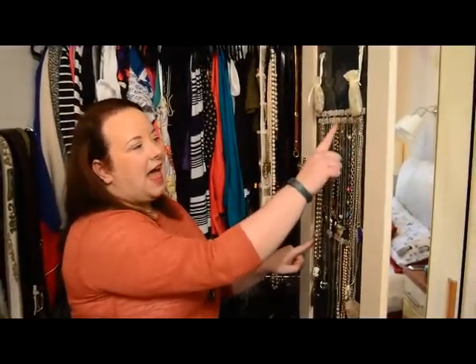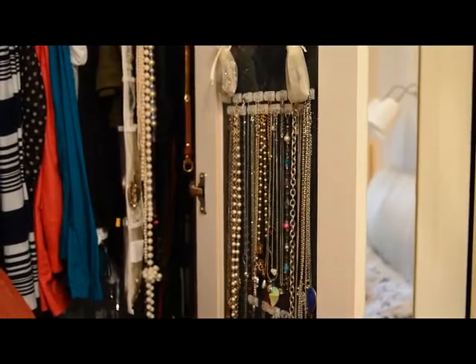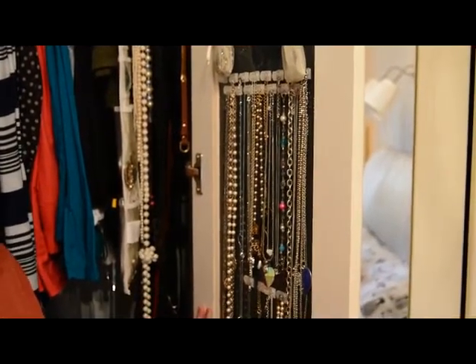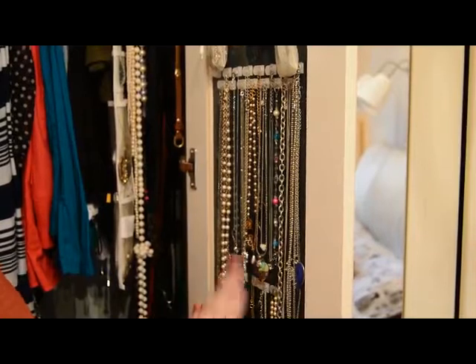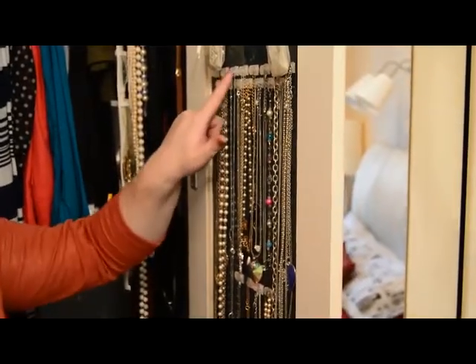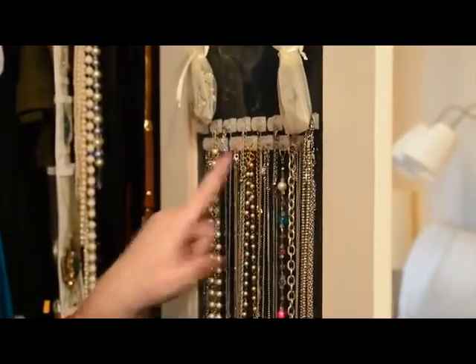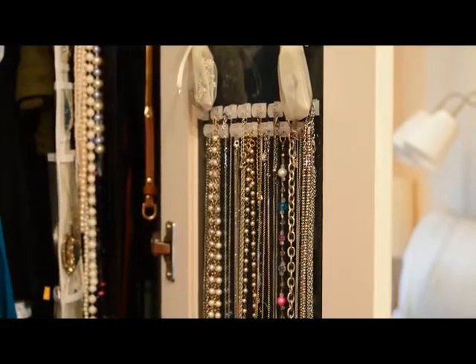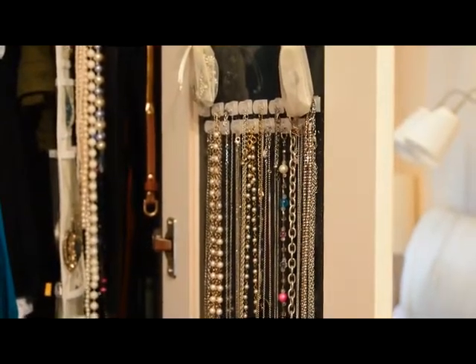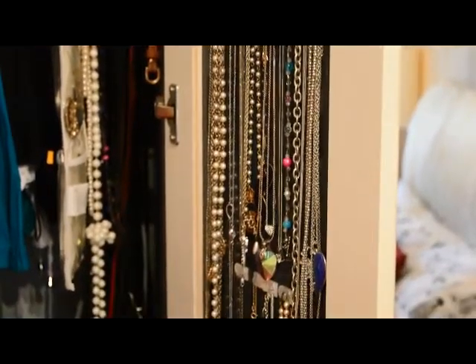Moving over to the side, you'll see this is where I have a number of command hooks. Hanging from these are some of my jewelry pieces — slightly costume, slightly good — things that I wear regularly. I have them staggered on the inside of the door, so once I'm picking an outfit it's very simple to see the accessories that potentially go with it. It's all in the interest of convenience.